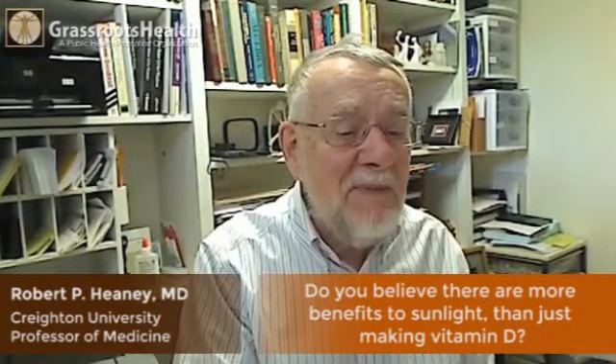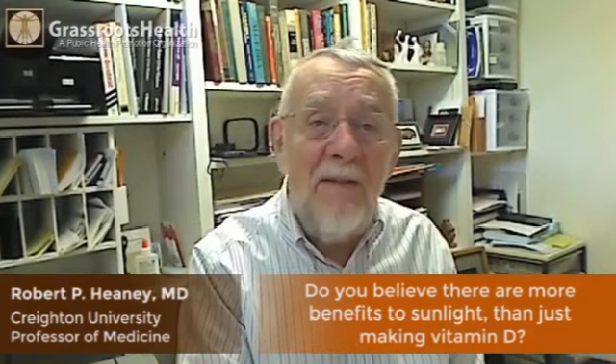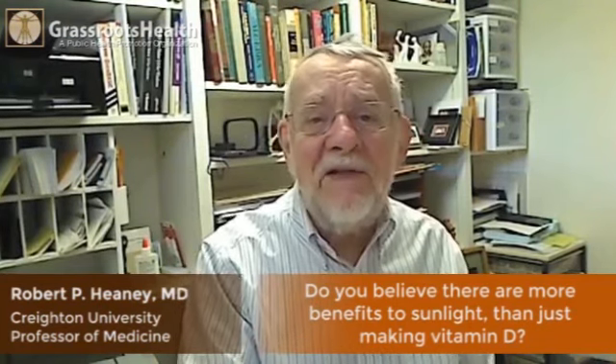It promotes lots of things that are healthy for us. Vitamin D just happens to be the one we're most concerned about now because vitamin D deficiency is so common in the populations of the industrialized nations.